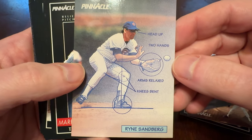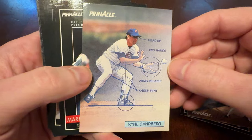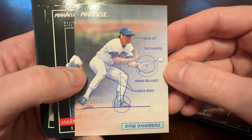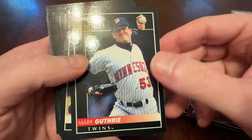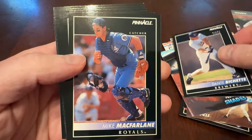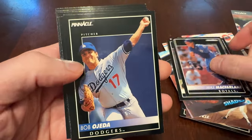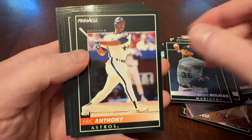Heads up, two hands, arms relaxed, knees bent. Charge the ball — don't wait for it to come to you. Ryne Sandberg. Nice. Put that one aside. Mark Guthrie. Dante Bichette with the Brewers. Mike McFarlane. Bob Ojeda. Brian Holman. Eric Anthony.